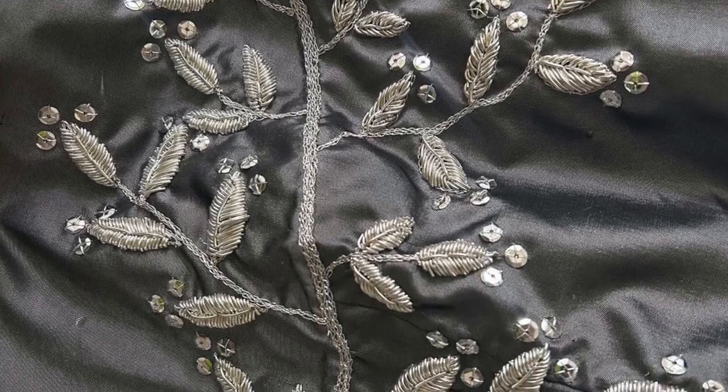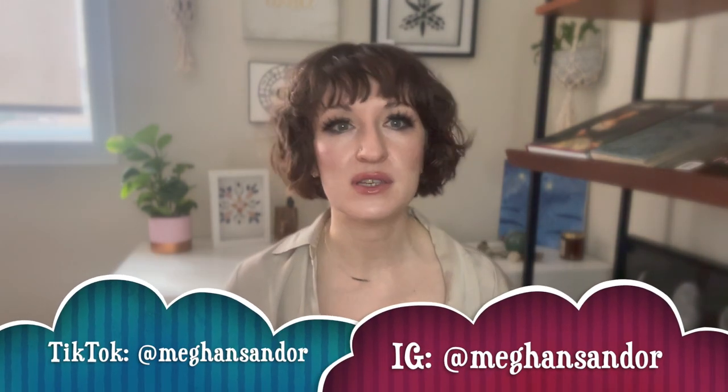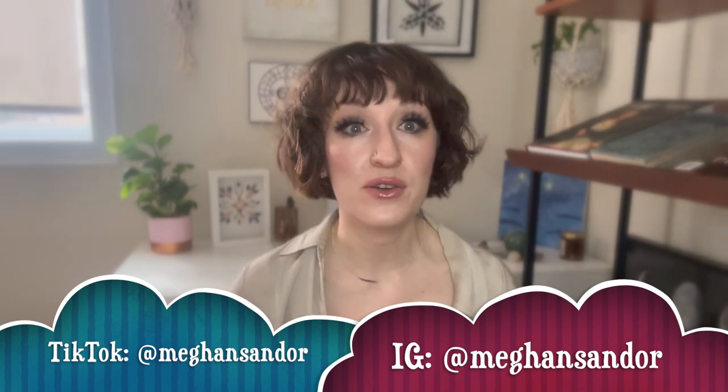Quick project update: I am still working on my circa 1805 Regency overgown — the silk taffeta one with all the zardozi embroidery. Because there is so much embroidery it's taking me a while, although the end is in sight. I'm on the last probably five inches of embroidery before I can start putting this garment together. Follow me on Instagram where I post all my project updates.